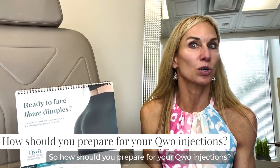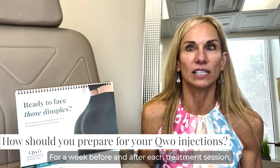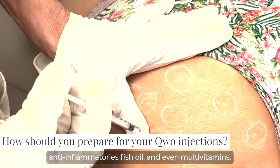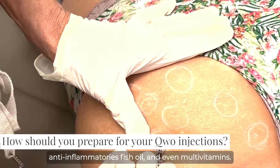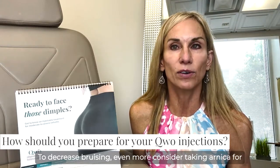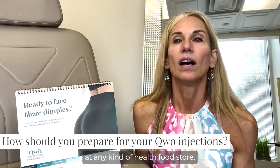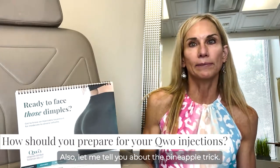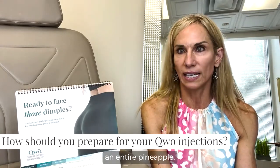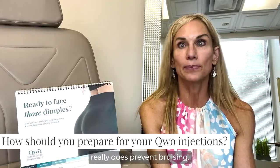So how should you prepare for your Qwo injections? For a week before and after each treatment session, please try to avoid smoking, drinking alcohol, anti-inflammatories, fish oil, and even multivitamins. To decrease bruising even more, consider taking Arnica for a week prior to the injections — you can get that at any health food store. Also, in the 24 hours before your injection, try to eat almost an entire pineapple. It's the bromelain in the pineapple that really does prevent bruising.